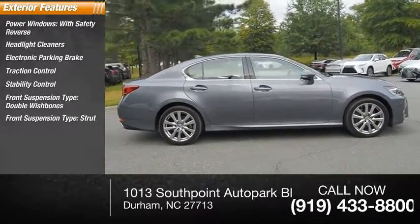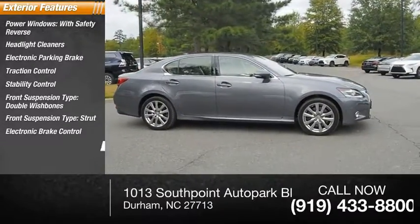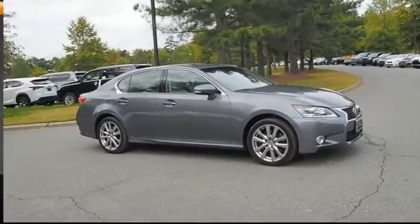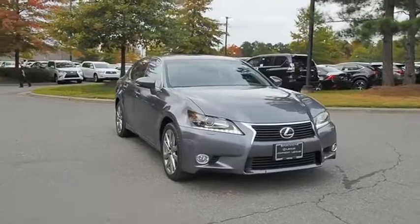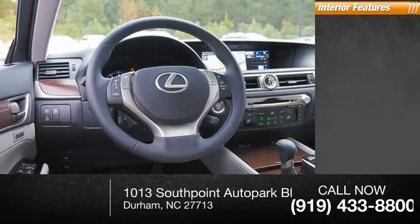Front suspension type: strut. Electronic brake control, fog lights, braking assist. Inside you'll find airbags.